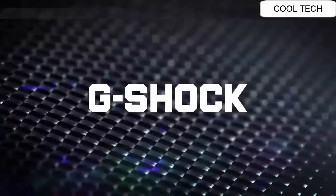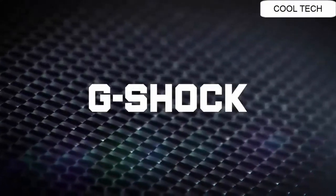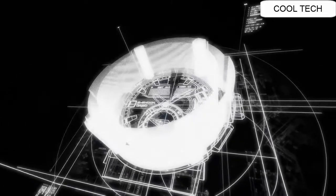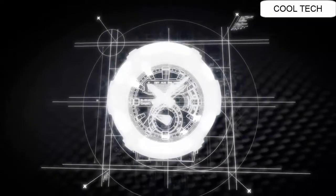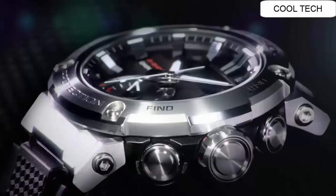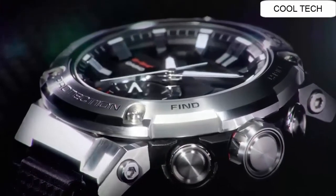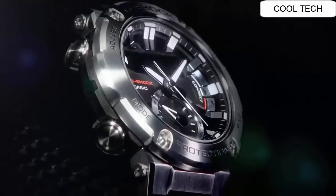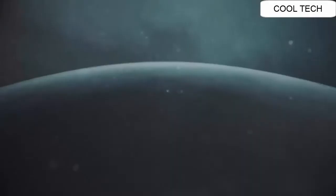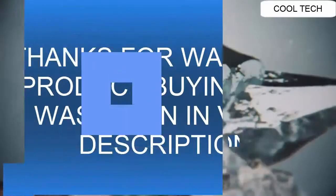Top 18. The timepiece is designed with a 53 mm case that is made of stainless steel and a fine resin that incorporates carbon fiber for a lightweight and durable material. The Super Illuminator function lights up the dial and LCD with high intensity lights, maintaining watch readability in the dark. The watch is also fashioned with wireless linking.